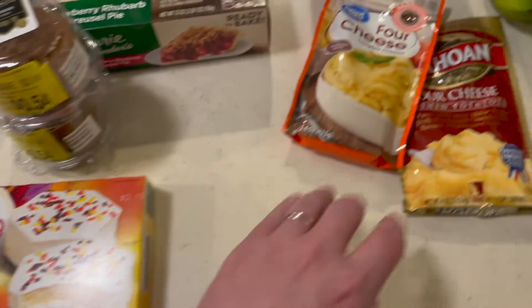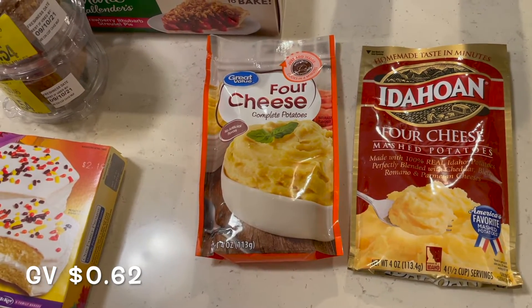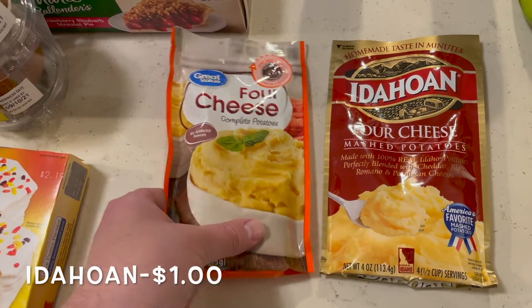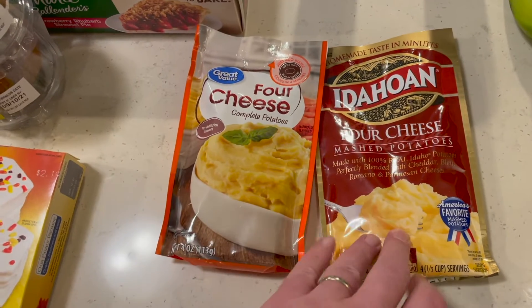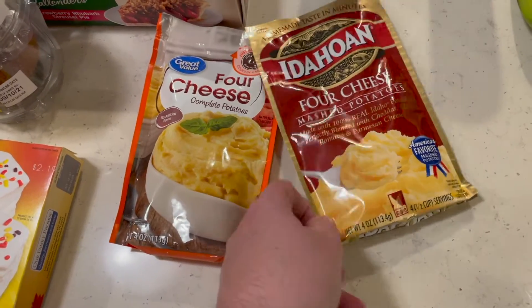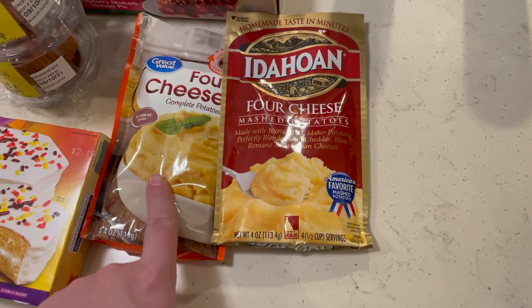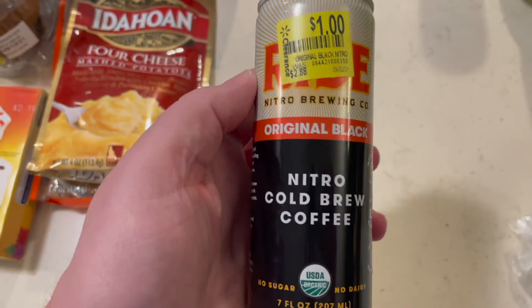We used the last of our instant potatoes the other day for a supper — I made stew, which was really good by the way. We got one Idaho brand and one Walmart brand; we typically mix these together because we think they taste better and it stretches it a little bit.